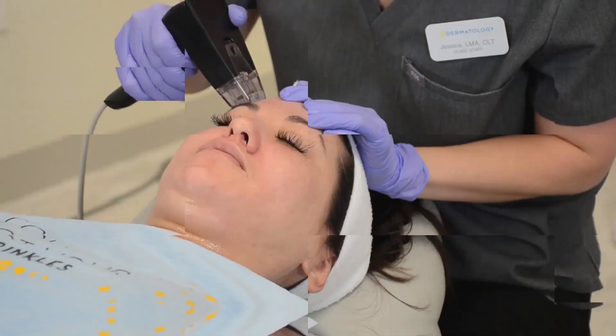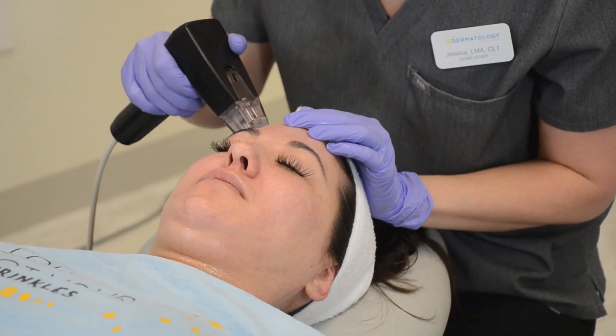Then there are treatments that we do in the office to help build collagen. These are things such as laser resurfacing, microneedling, and now we have Morpheus 8. Morpheus 8 is radiofrequency microneedling.